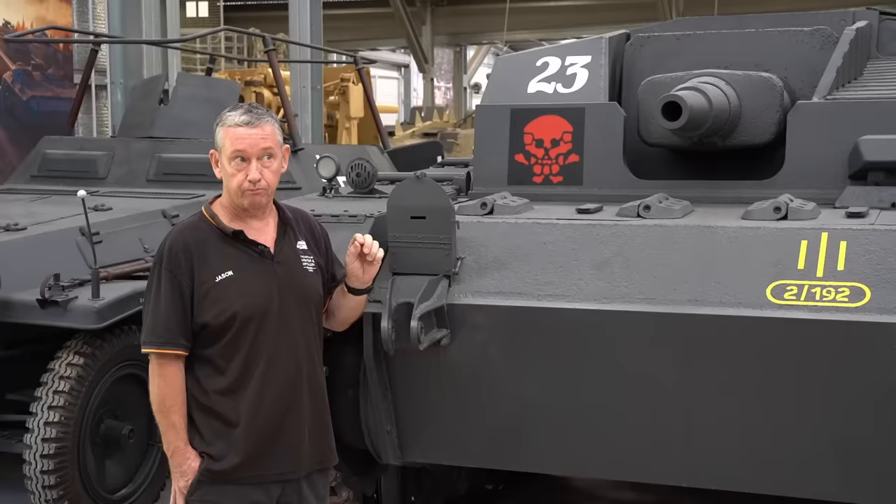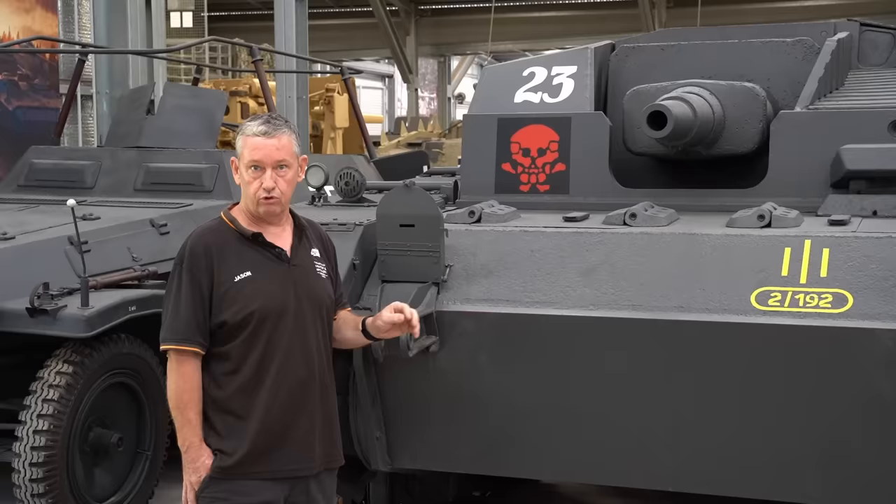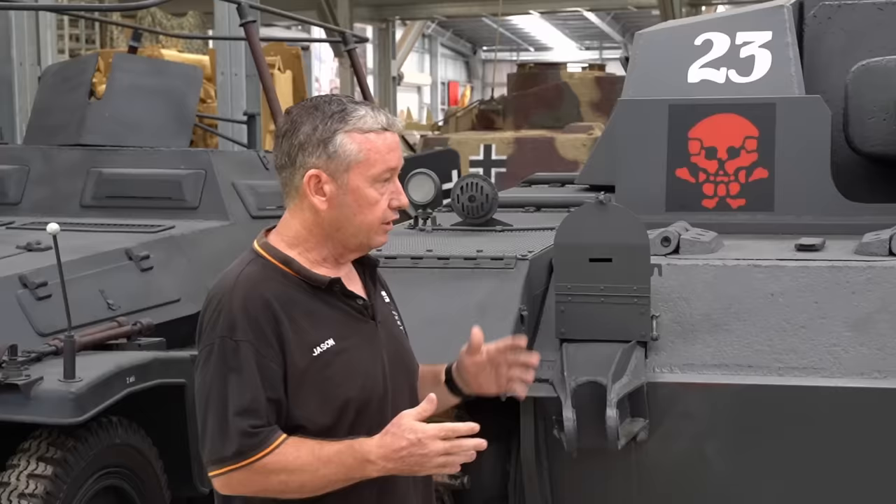Moving into 1940, we get into the A model. They started from about January right through to June, only producing about 30 models of this vehicle — so a very short production run. This was allocated to the Sturmabteilung 660.